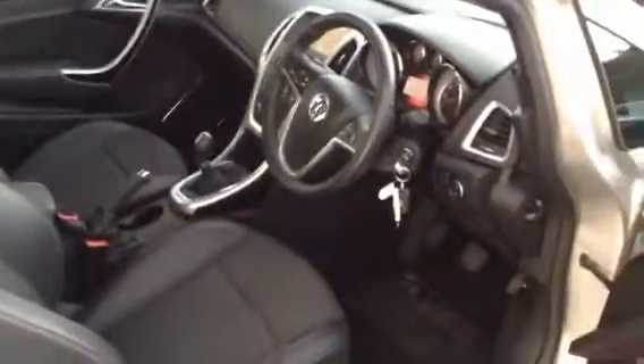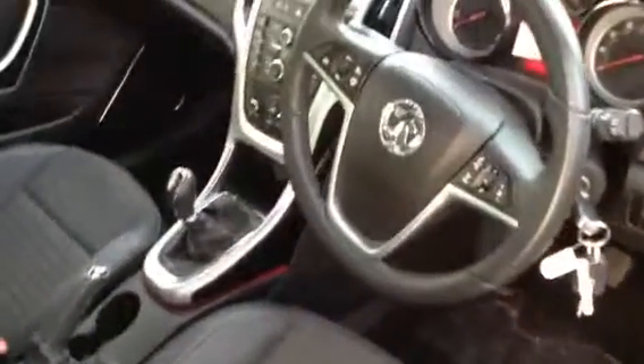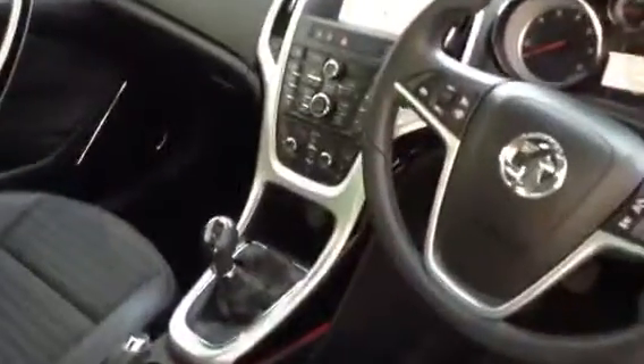This particular version has covered 46,000 miles. You can see the nice check effect on the seats there. It features automatic headlight activation.